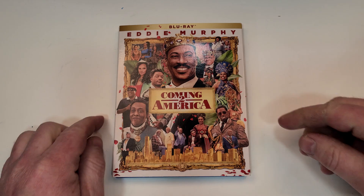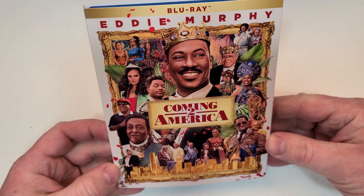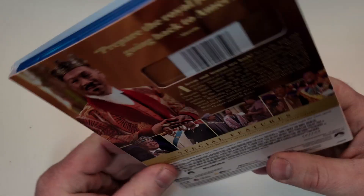Coming to America does include Blu-ray. Eddie Murphy — really cool kind of collage artwork here. Really love the look of it. Looks like a lot of fun. Here's a look at the spine. It does have the Paramount logo from the top corner.